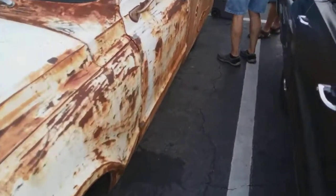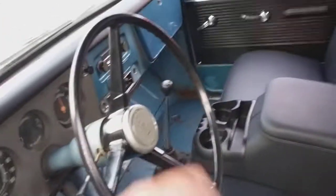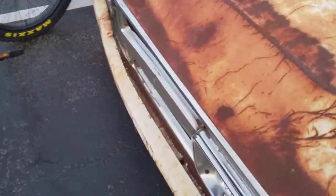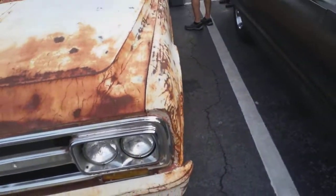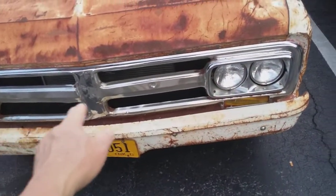Let me show you the insides first. Five speed. What do you think this is worth? It's got a 292 six-cylinder in it. The bright lights are still T3s.